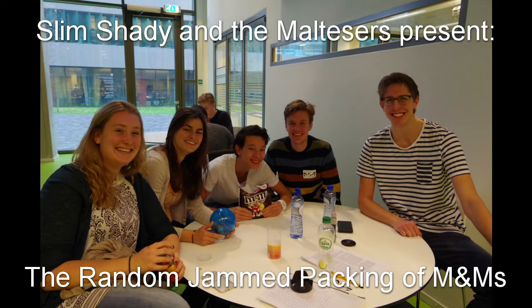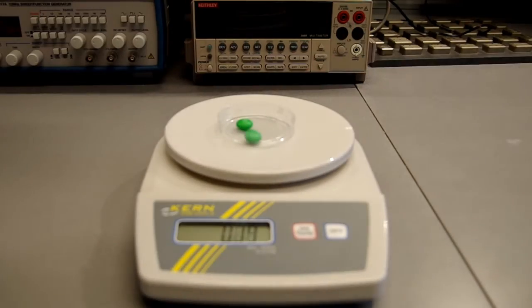Hello, we are Slim Shady and the Maltesers and we present to you the random dense packing of M&Ms. In our experiment we determine the random dense packing density of ellipsoids, in our case M&Ms.